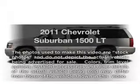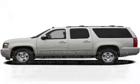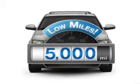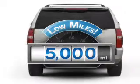Presenting the 2011 Chevrolet Suburban — travel the roads in style and comfort in this great vehicle. Why worry about high mileage? Choosing a ride with lower mileage is the right choice for your busy life.